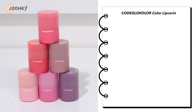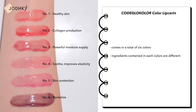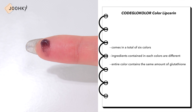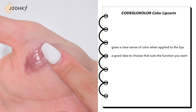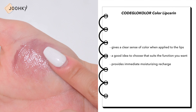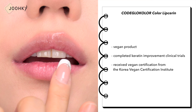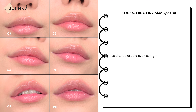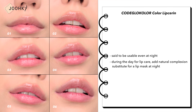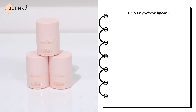Coe Glow Color Lip Sarin — as the name suggests, this is a lip sarin product with colors, coming in a total of 6 shades. Each color contains different ingredients, though all contain the same amount of glutathione. It doesn't give a strong sense of color when applied, so it's a good idea to choose based on the function you want. It provides immediate moisturizing recharge, has completed keratin improvement clinical trials, and received vegan certification from a Korean Vegan Certification Institute. Though it's a color product, it can be used at night as a substitute for a lip mask.